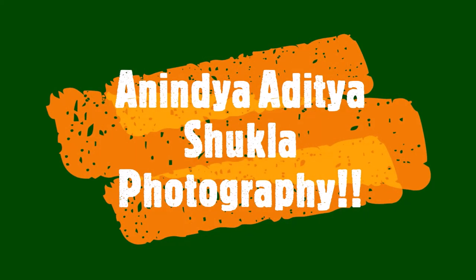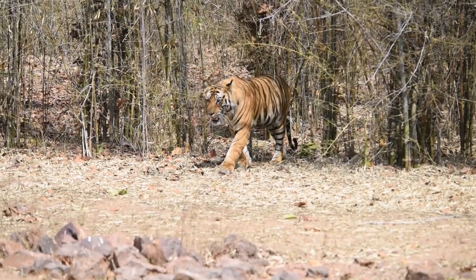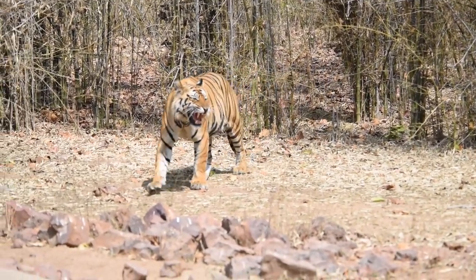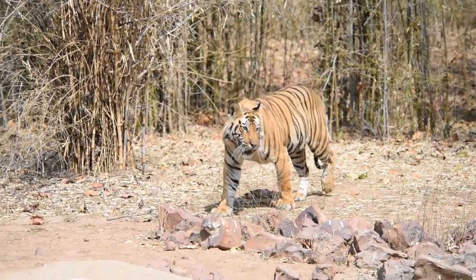Hey guys, I'm back with a brand new video. Make sure you subscribe to my channel and hit the bell icon to watch more wildlife videos. In this video we can see a male tiger coming out in a man-made waterhole at peak season of summer.